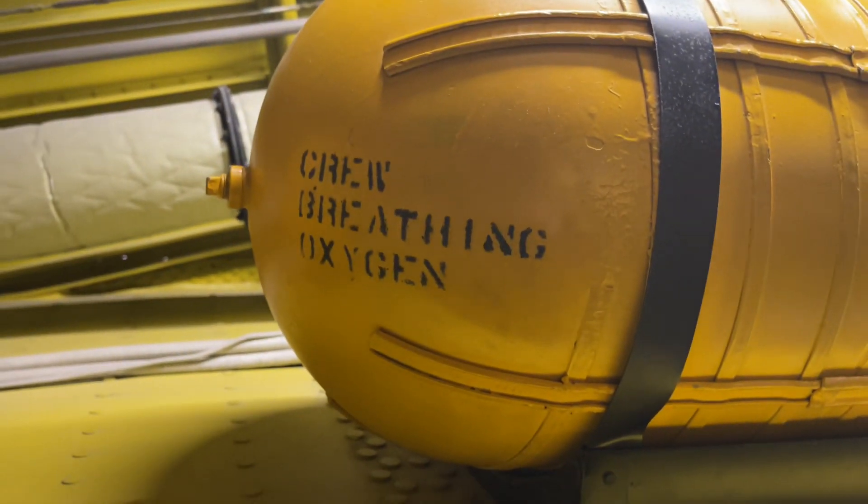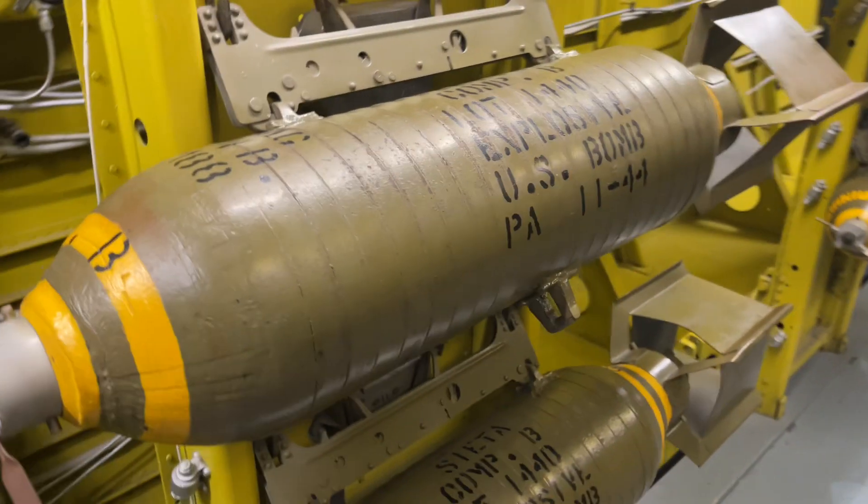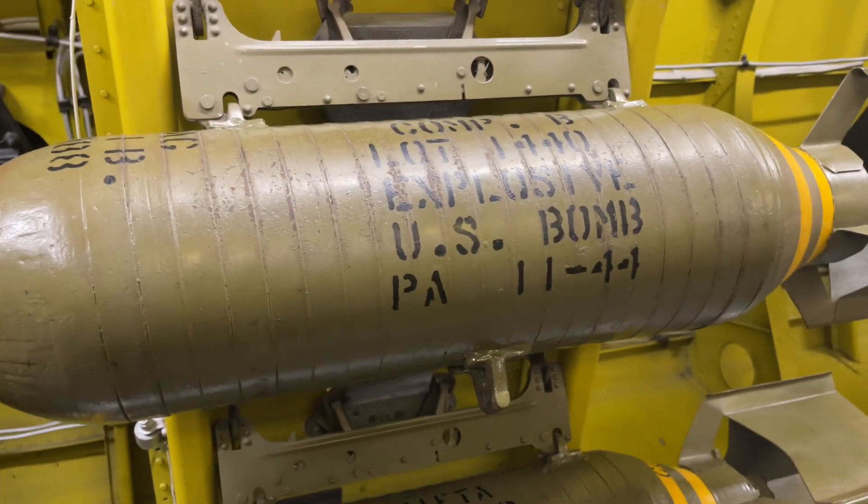Here's a crew breathing oxygen, mom. Look — explosive bombs.